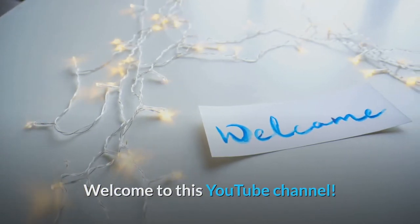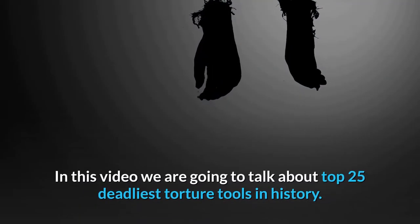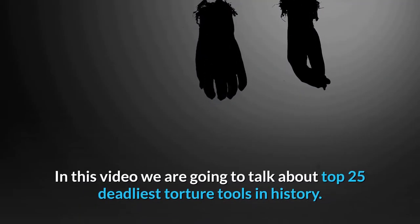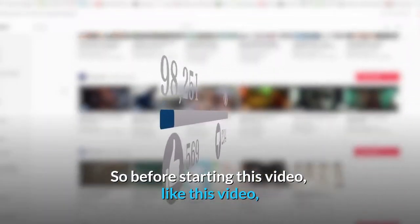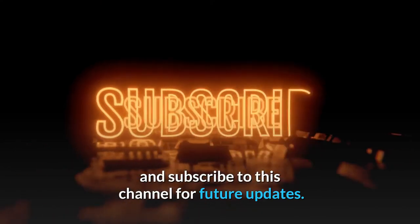Welcome to this YouTube channel. In this video we are going to talk about the top 25 deadliest torture tools in history. Before starting this video, like this video and subscribe to this channel for future updates.